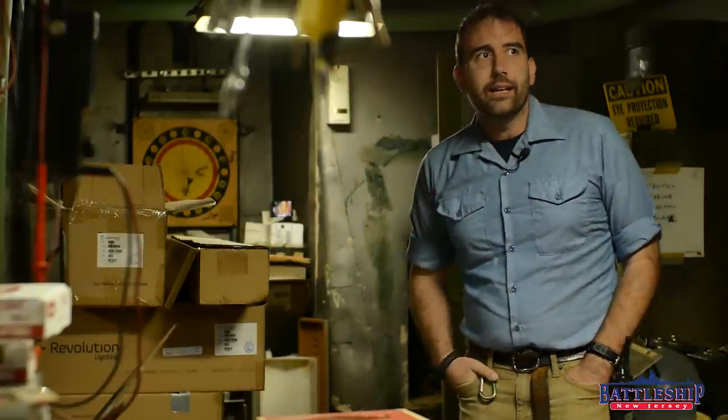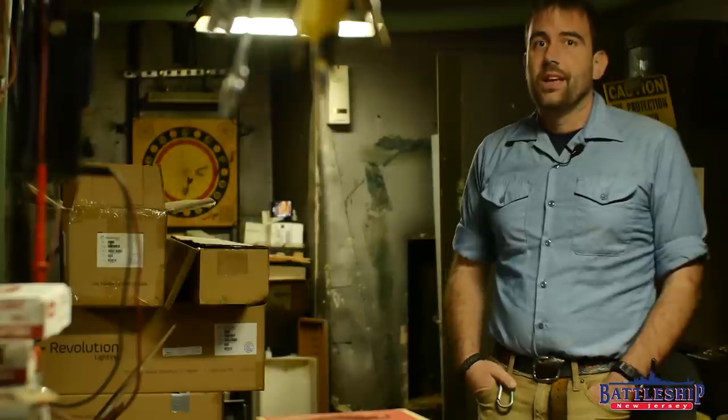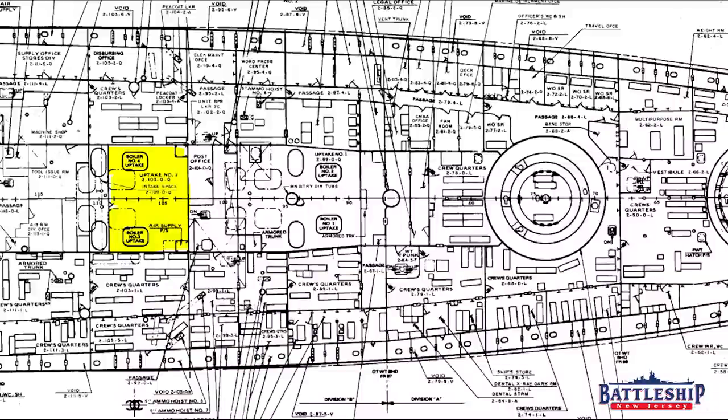We are in one of the uptakes right now, right outside the post office. If you're following along in your booklet of general plans at home, this space is 2-CAC-103-TAC-0-TAC-Q.